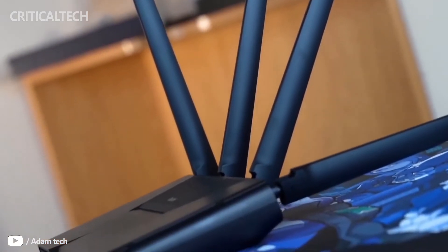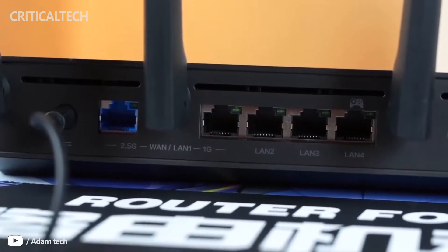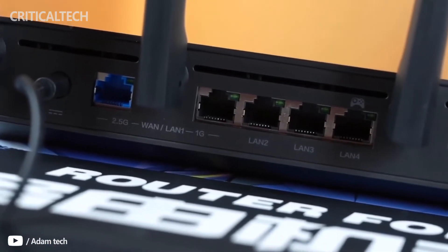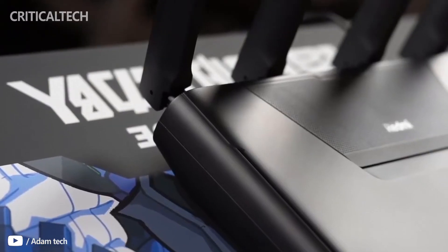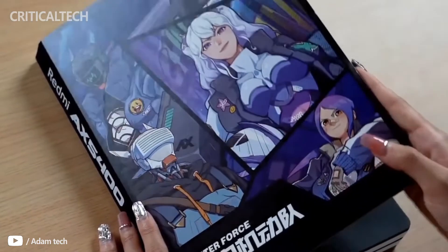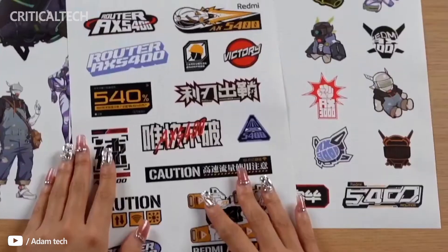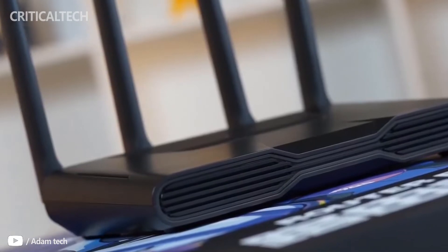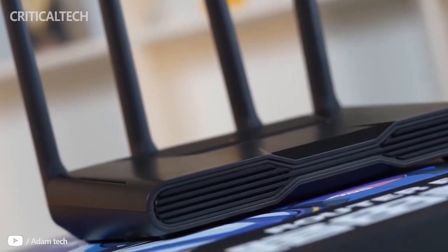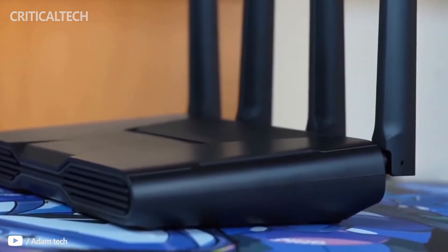Another important feature of any gaming product is connectivity. The Redmi Gaming Router AX5400's 5GHz frequency band is 4x4, 160MHz, and 4804Mbps. The 2.4GHz frequency band is 2x2, 40MHz, 574Mbps, and the total wireless speed is 5378Mbps, which is approximately equal to 5400Mbps. The suffix in the product name refers to the overall network speed.